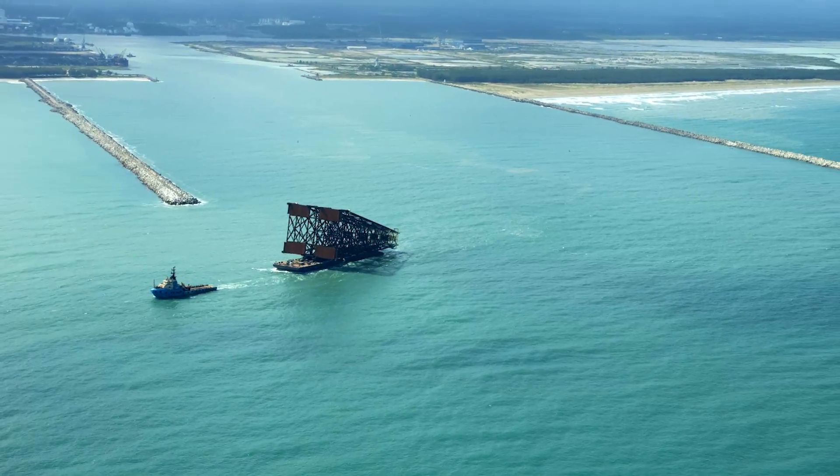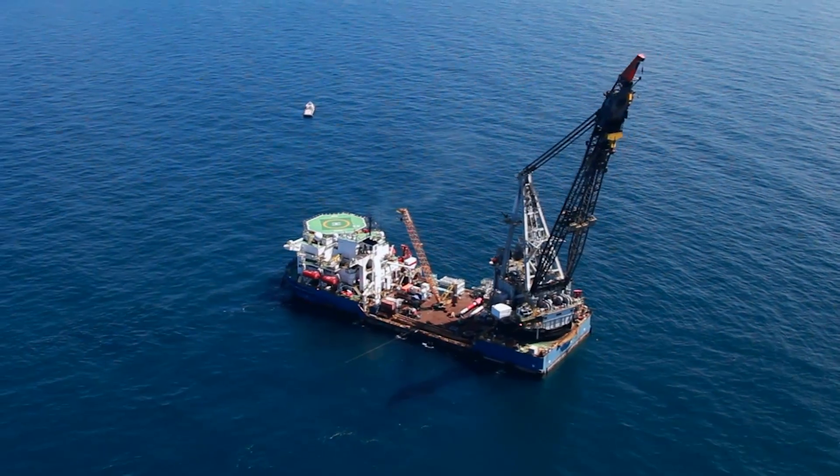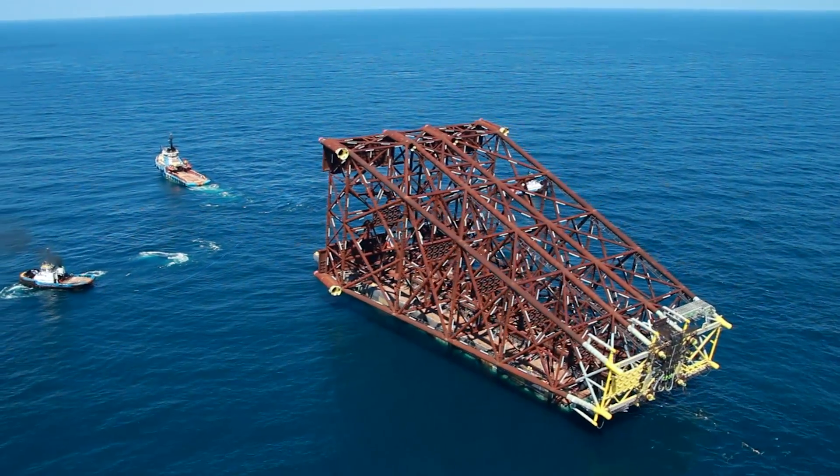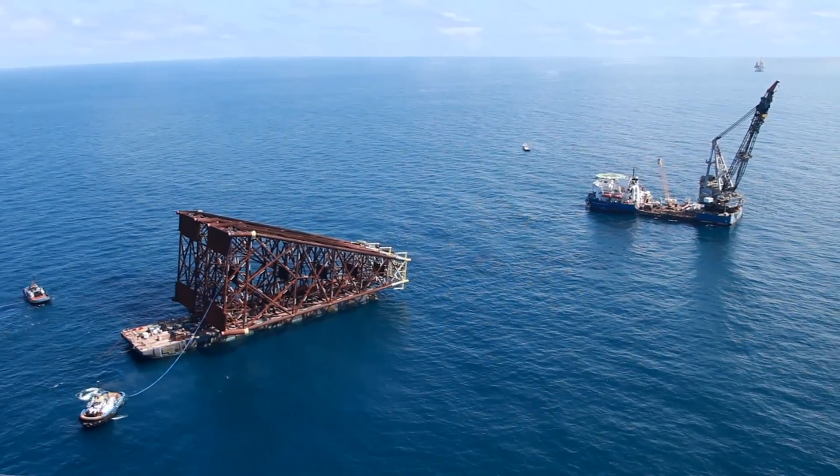We started in Gulfport, Mississippi. We mobilized the vessel from there and traveled south to offshore Anchorage, Dos Bocas, cleared into Mexico for the offshore Anchorage, and then came out to the job site.